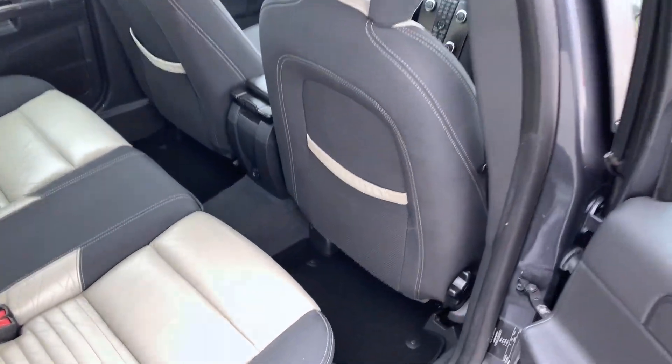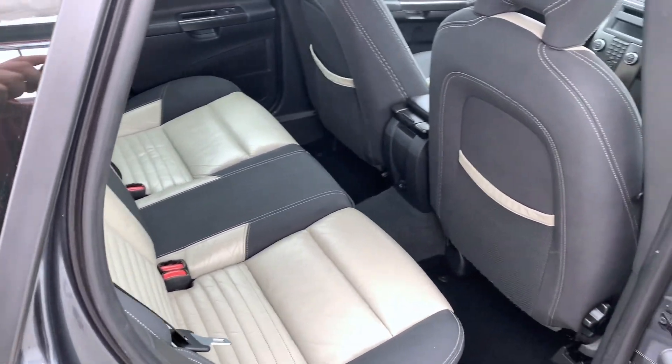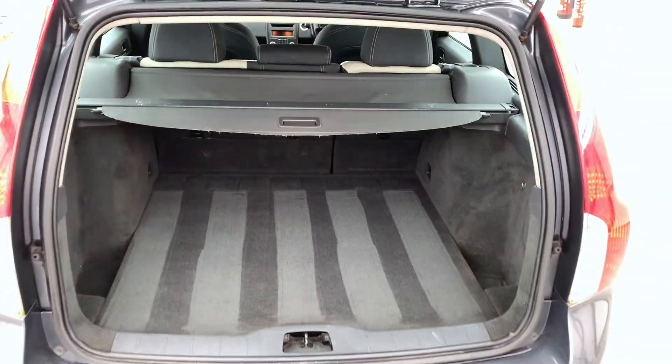Good bit of legroom in the back. Again, all in lovely condition. And you've also got a nice practical boot to match.